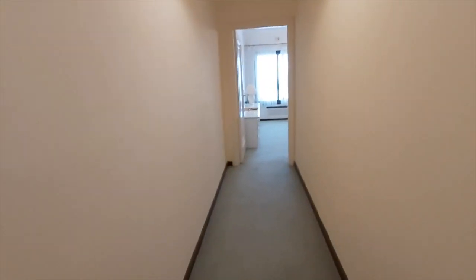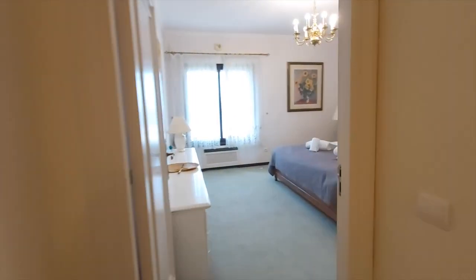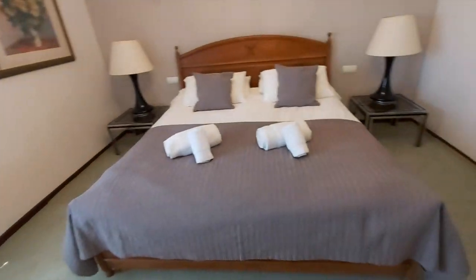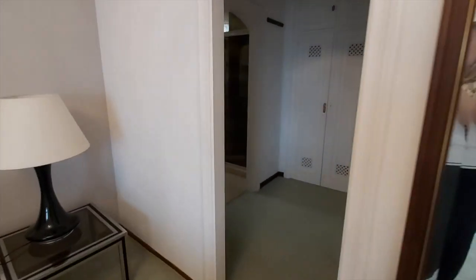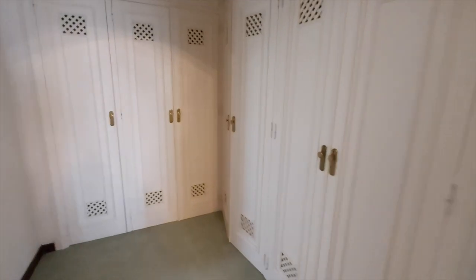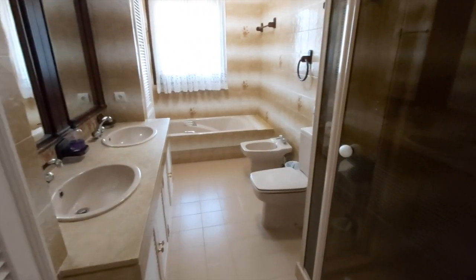And this is the master bedroom, again with the lovely sea views. It's a spacious room with a wardrobe dressing area, an ensuite bathroom with shower, and a separate bath.